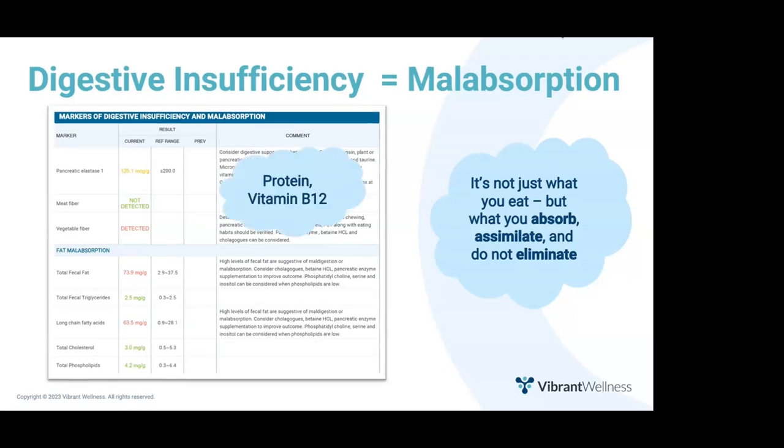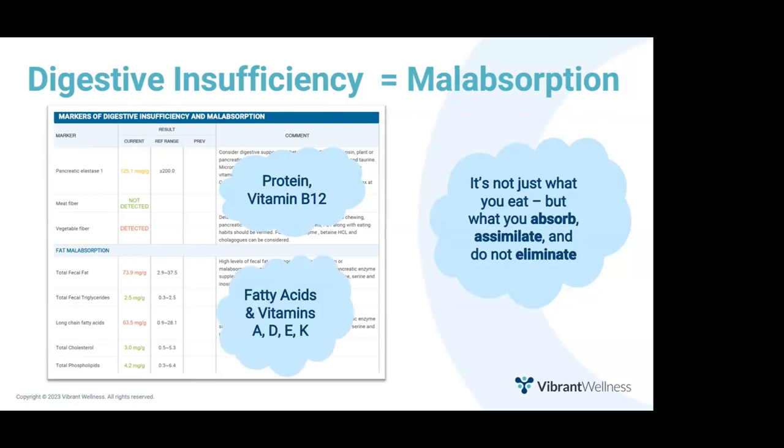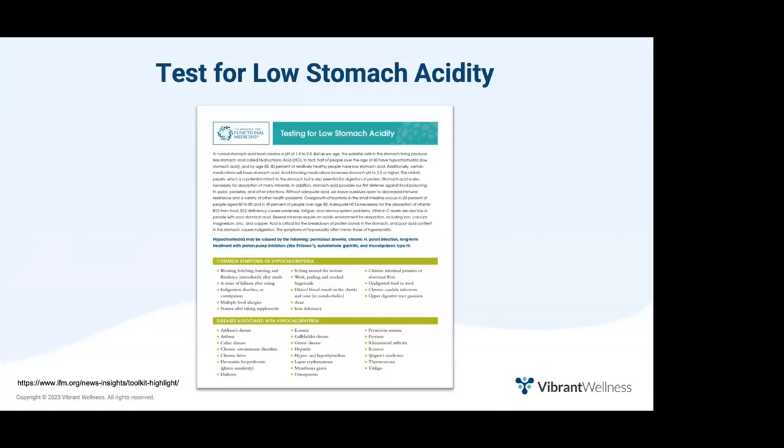If any markers are out of range on the digestion and malabsorption panel, consider testing for low stomach acidity, which can help find the appropriate dose of supplemental betaine HCL. It's also a great opportunity to explore why the patient isn't creating adequate digestive juices — is it age (we make less acid after 50), an H. pylori infection, or stress? Nine times out of ten, I find stress is causing low stomach acidity.